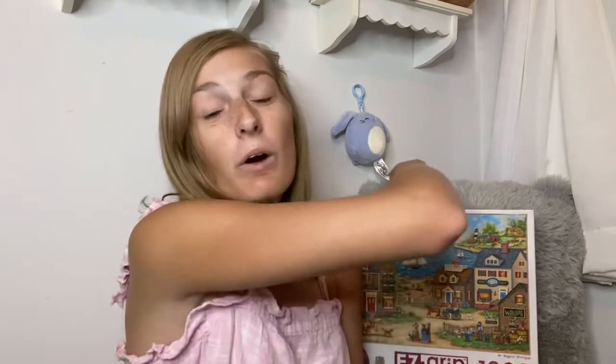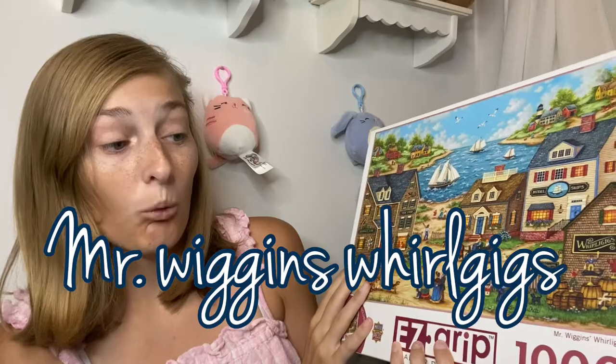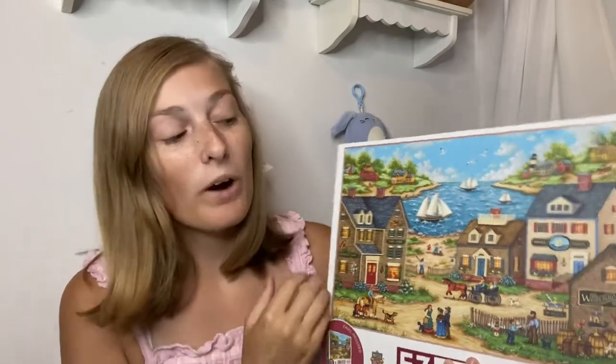Hi everyone, welcome back to my channel — my name is Cat. Today I'm going to be doing a review and a time lapse of the 1000-piece Masterpieces Mr. Wiggins World puzzle. This one reminded us a lot of Colonial America, so it was quite fun to do. Without further ado, let's get on with the time lapse.